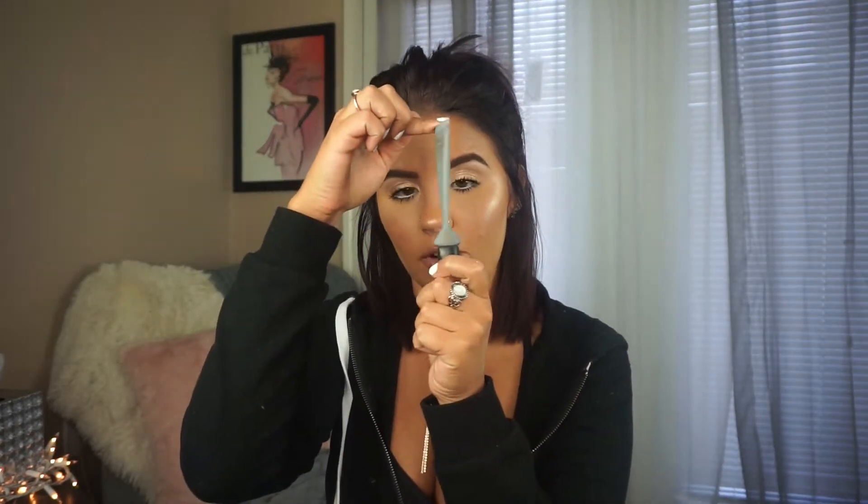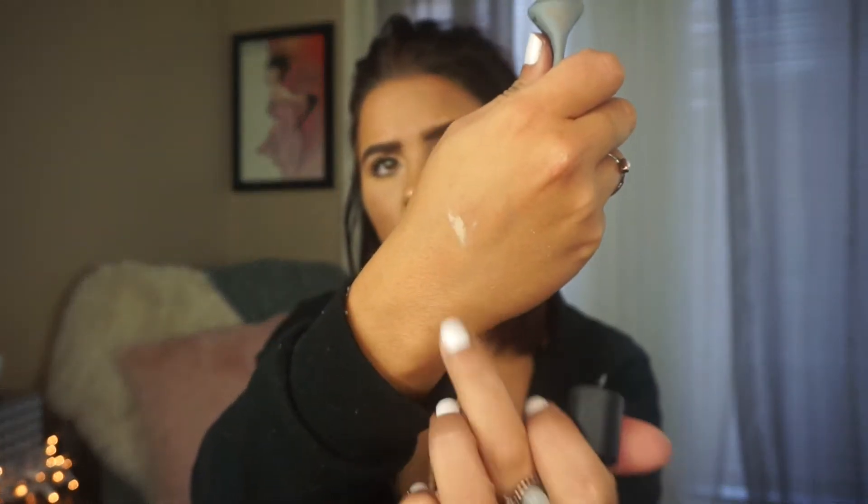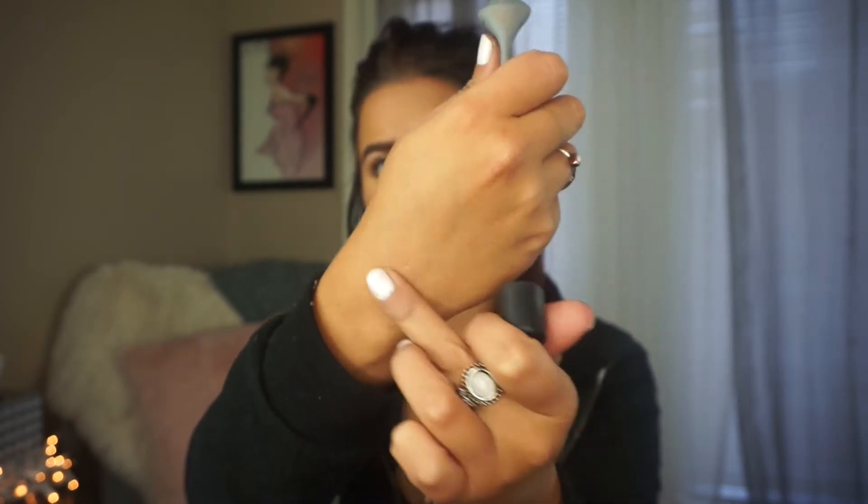Another good smoothing primer is the Makeup Forever one. I'm almost completely out of it, but it has taken me forever to run out of it. I also like the Benefit Porefessional — it just smooths out really nicely. This one's just a little less thick than the Tarte one.